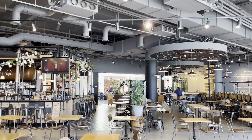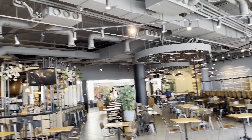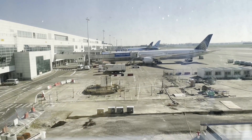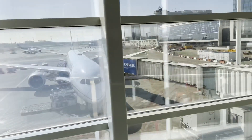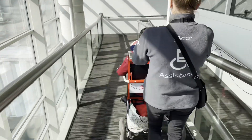They say that United Polaris is one of the best business classes in the industry. I have flown United business class in the past, but it has been a while. So today we're flying it from Brussels to Washington DC. Will the experience live up to its expectations? Due to my mom's condition I requested an upgrade for this flight, but I still wanted to review it and see how the experience will be on board.